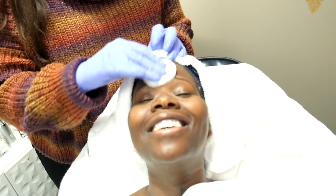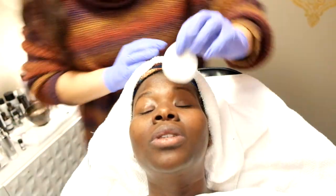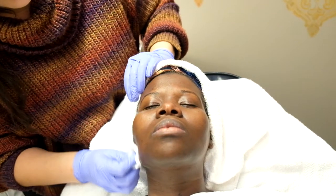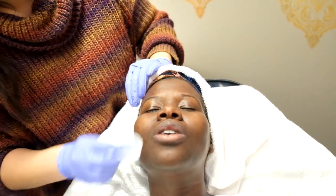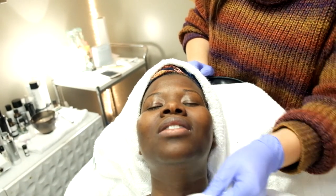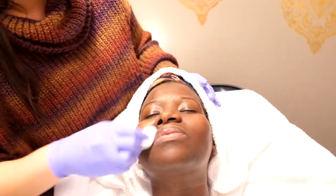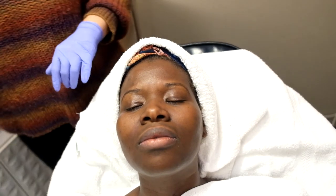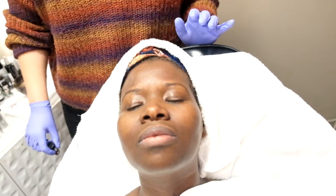Here's the TCA peel — she's already applying it. Doing it after microneedling gives a little more depth. At-home peels you buy yourself are probably really watered down. This is the PCA brand — I love their stuff. If you have really bad acne you can do a much higher TCA concentration, but for me I don't need the higher strength.